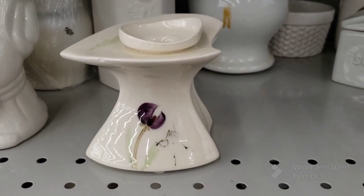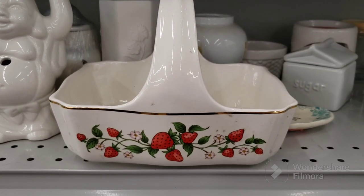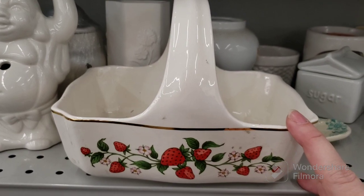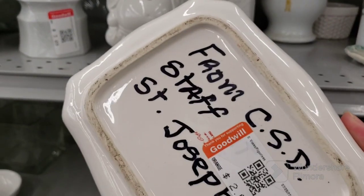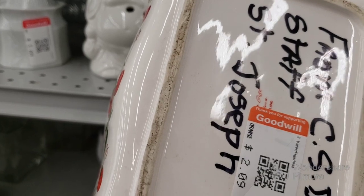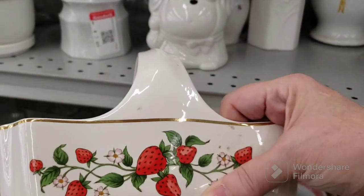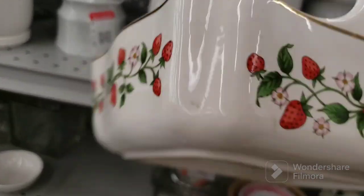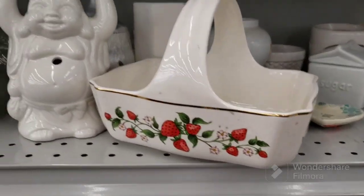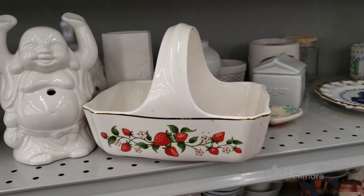This is cool — it's a strawberry basket. I didn't check the name yet. Made in England. It's $2.09 — what can you say? It's got strawberries all around it so I think that's going to be coming home with me as well. Very cute.